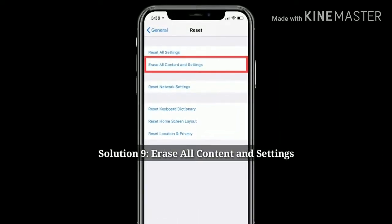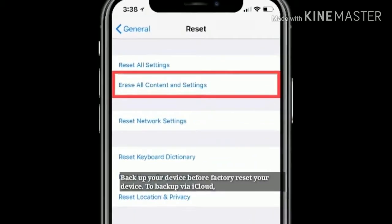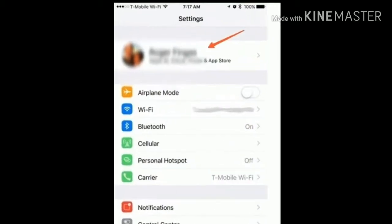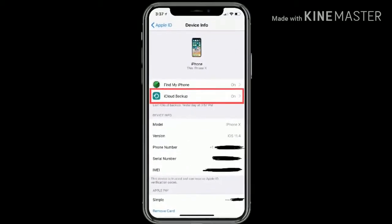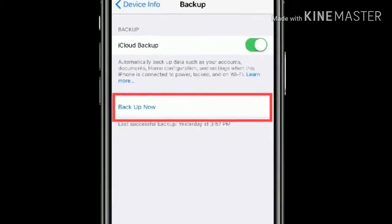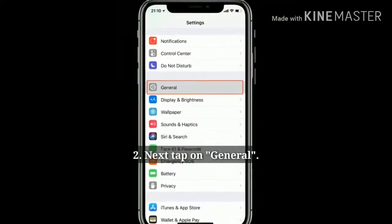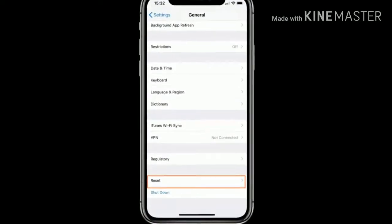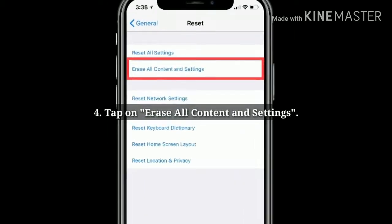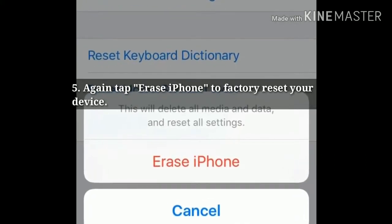Solution 9: Erase all content and settings. Backup your device before factory reset. To back up via iCloud, launch the Settings app, tap on your Apple ID, then tap iCloud Backup, and tap Backup Now. To factory reset your device, launch the Settings app, tap on General, tap on Reset, then tap Erase All Content and Settings. Again tap Erase iPhone to factory reset your device.